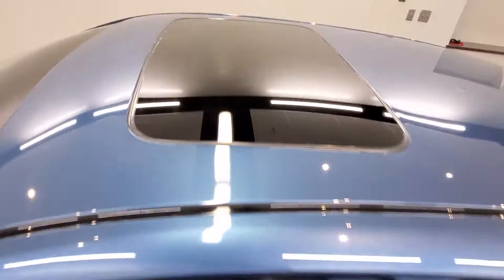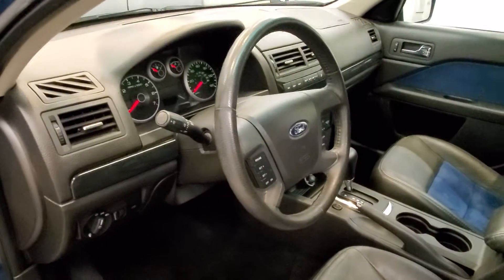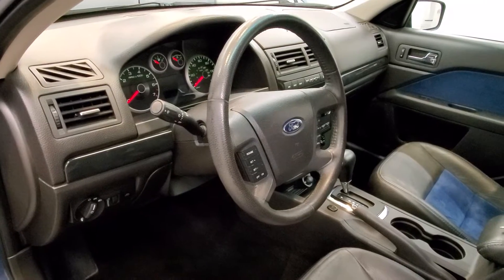It comes with 15-inch styled alloy wheels, sunroof, and an interior with six speakers, AM/FM radio with CD player, radio data system, and Sirius satellite radio.